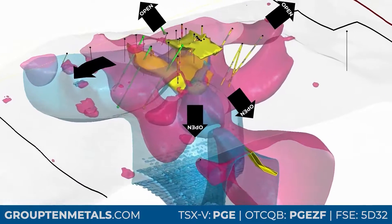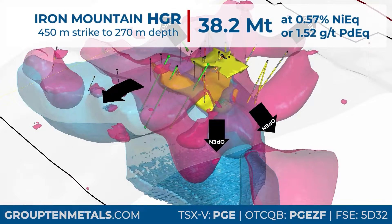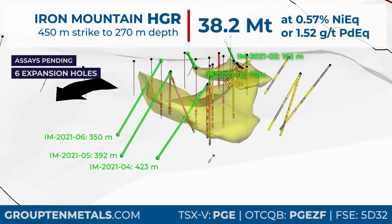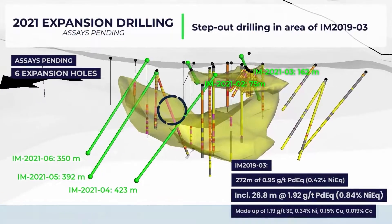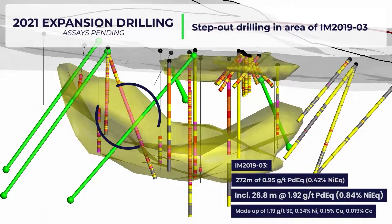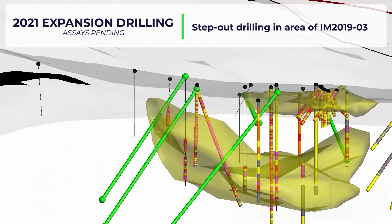A long strike to the northwest, the Iron Mountain HGR deposit is the second largest to date. It is defined by 30 drill holes including campaigns in the 1960s, 2000s, and by Group 10 in 2019. It is open at depth and laterally to the Crescent and Central target areas.